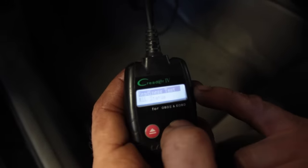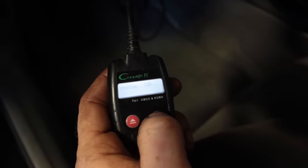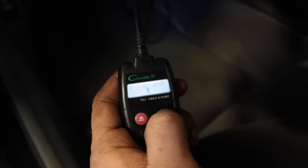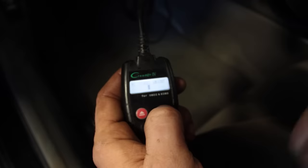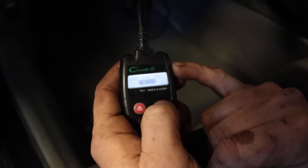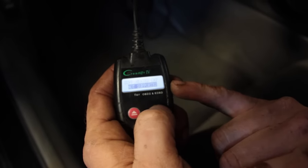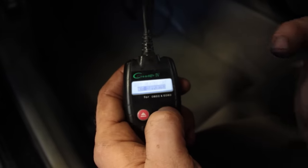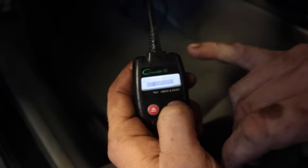Another way to see how long it's been since the codes were cleared is to check the readiness test. Readiness is important for an e-test — every emissions monitor has to go through so many cycles before it's complete. If all of them are complete, you know the vehicle has been driven a good amount since the computer was last cleared. Anything that's supported needs to be complete; anything not supported — like a heated cat — doesn't matter for an e-test. This can also save you $30 when you go for your e-test.